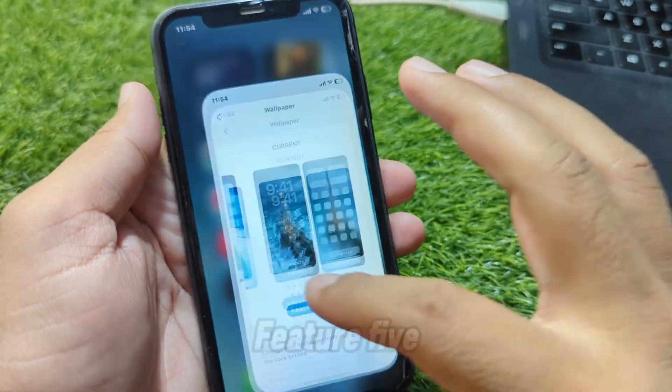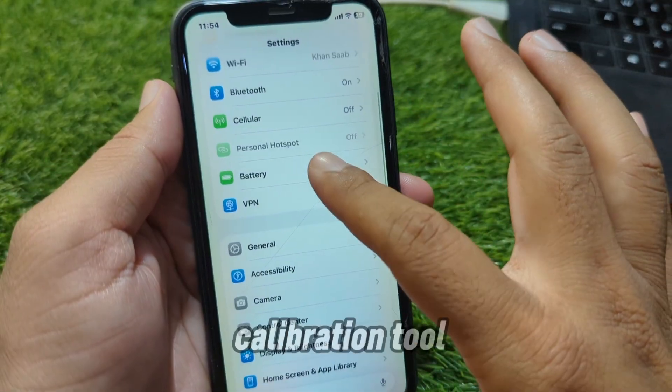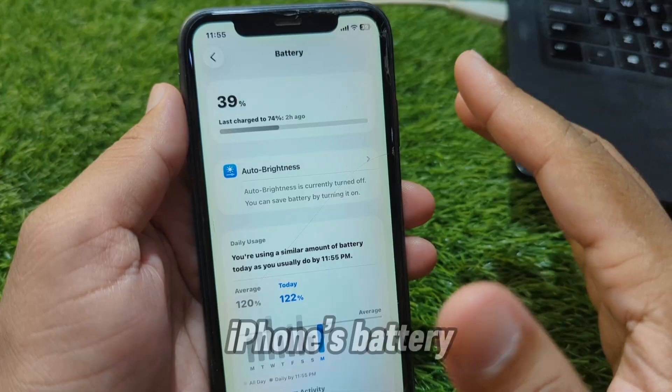Feature 5: Improved battery health reporting. The new calibration tool is more accurate, so you'll get a clearer picture of your iPhone's battery life.